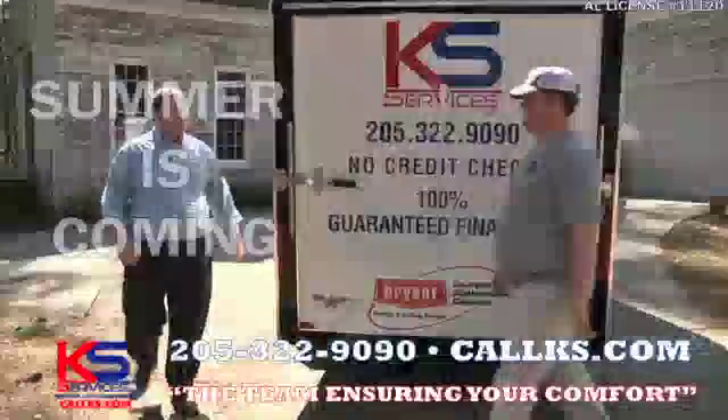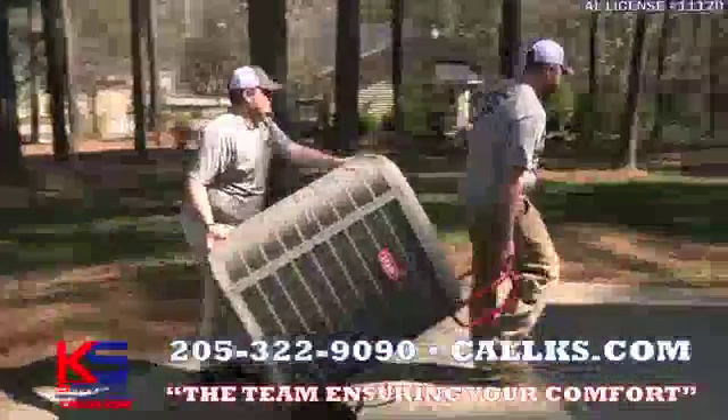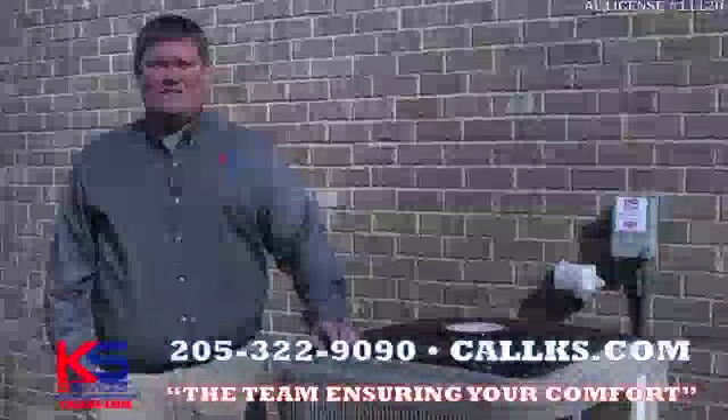Summer's just around the corner and KS Services wants to be the team ensuring your comfort. We repair and install all makes and models, so give us a call today to get a free, no-hassle second opinion. KS Heating and Air, the team ensuring your comfort.